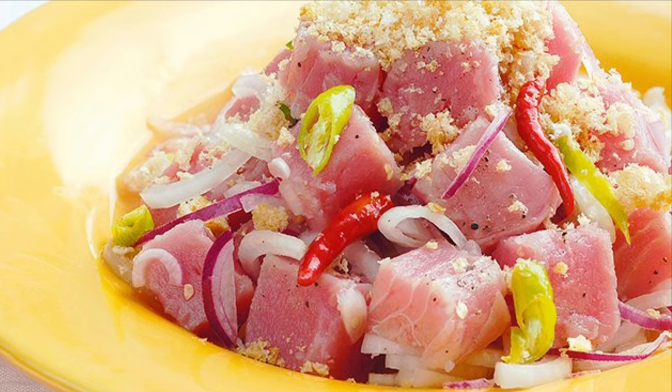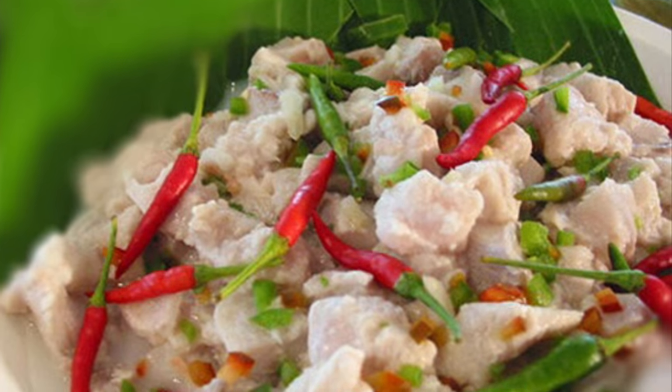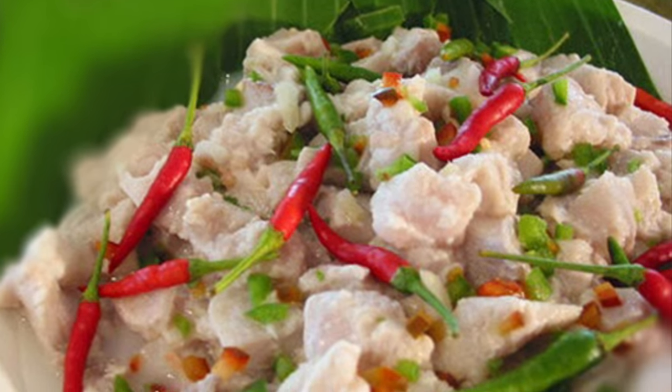Popular kinds of fish used in Kinilaw include Spanish mackerel, king mackerel or wahoo, marlin or swordfish, yellowfin tuna, milkfish, and anchovies.